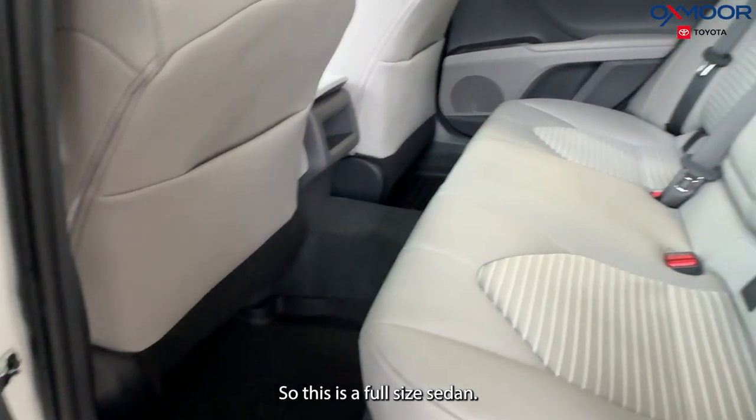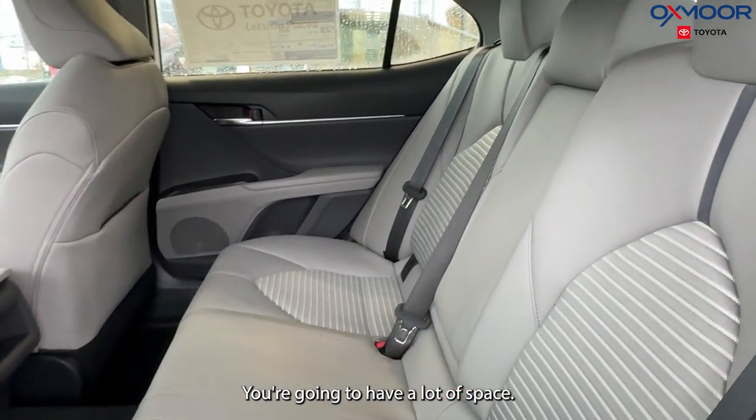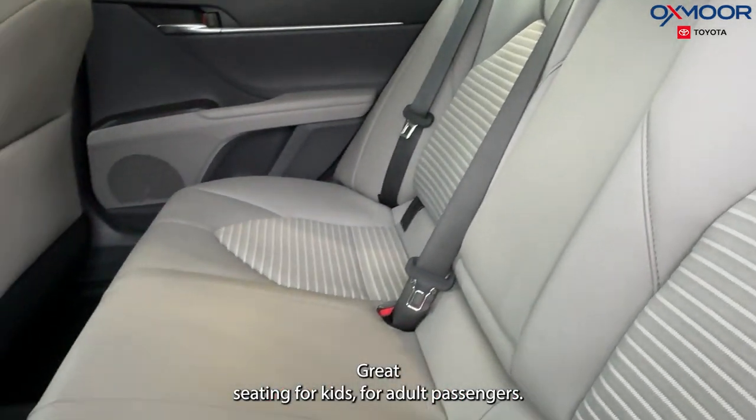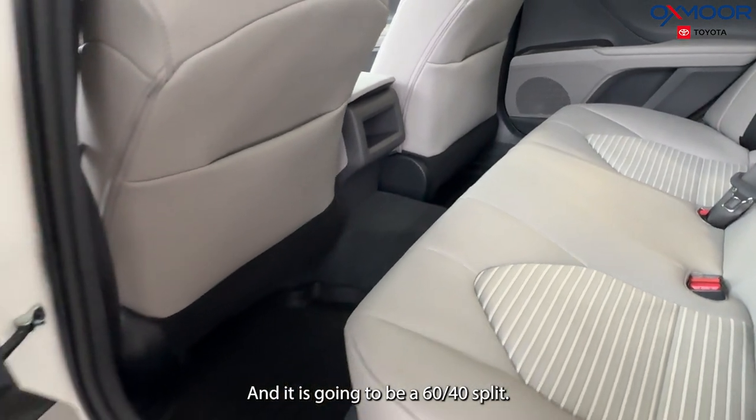This is a full-size sedan so you are going to have a lot of space — great seating for kids and adult passengers, and it is going to be a 60-40 split.